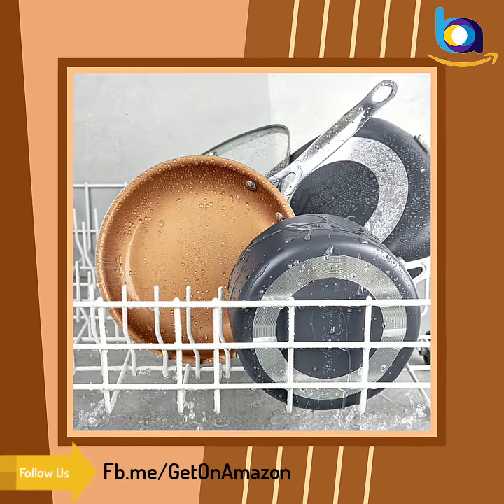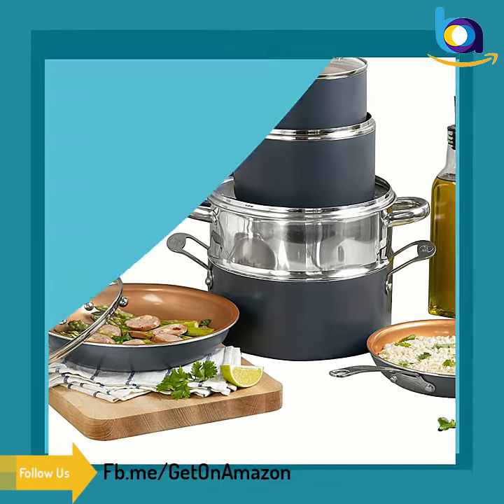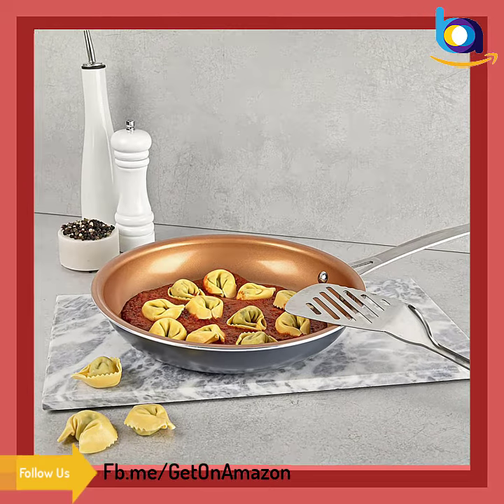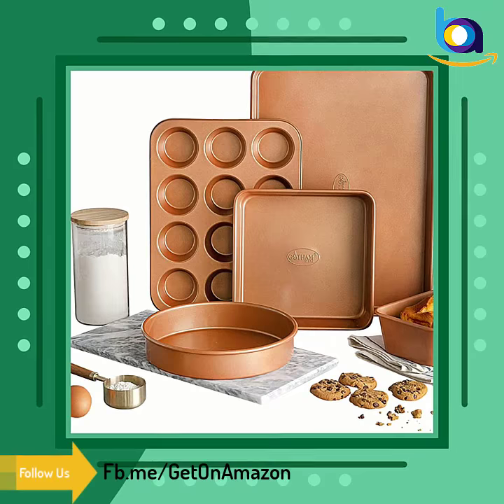Everything just slides right off the pan — no need for oil or butter. Ultra durable, scratch-proof, and metal utensil safe. Please note this product may arrive in retail packaging or a recyclable eco-friendly box. The lightweight design makes for a comfortable cooking experience, and it is oven safe up to 500 degrees Fahrenheit.